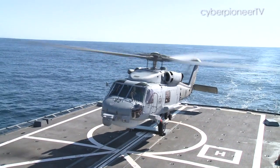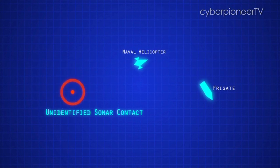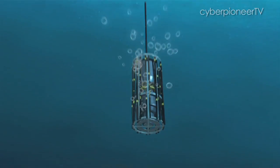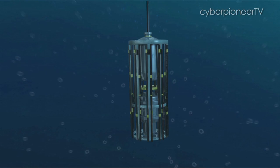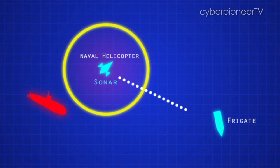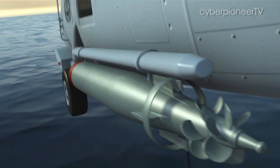When the frigate detects a suspected submarine, the NH is quickly deployed to the area. It lowers its dipping sonar to locate the submarine. Once confirmed, it communicates back to the CIC, and on the CIC's orders, it can launch its torpedoes for an attack.